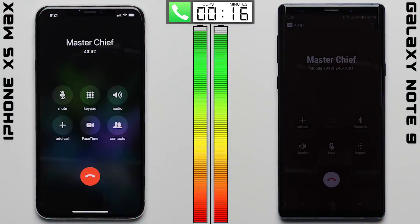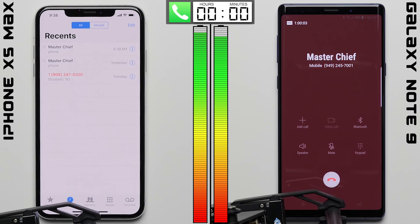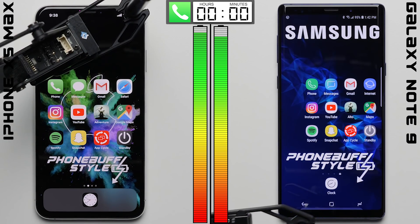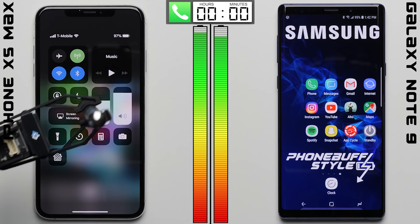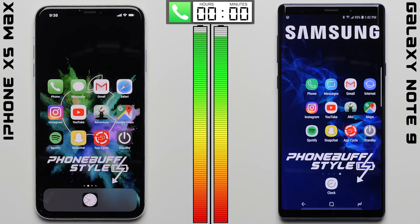We'll speed through to the end of the call, where after one hour, both phones hold up pretty nicely — the iPhone XS Max dropping to 97%, and the Note 9 falling slightly behind at 95%. So let's see if the iPhone can maintain its lead as we head into the second test.